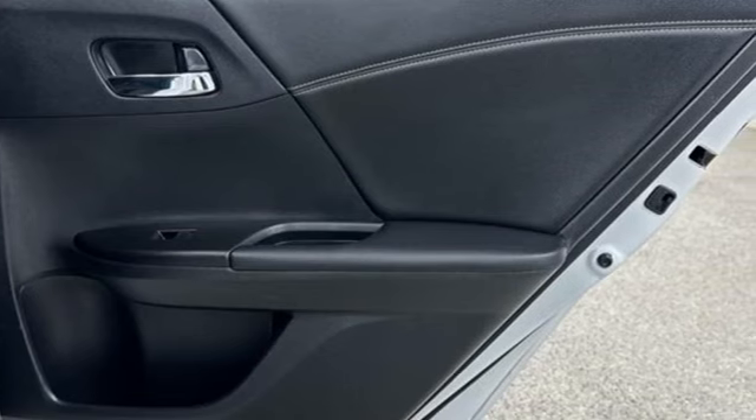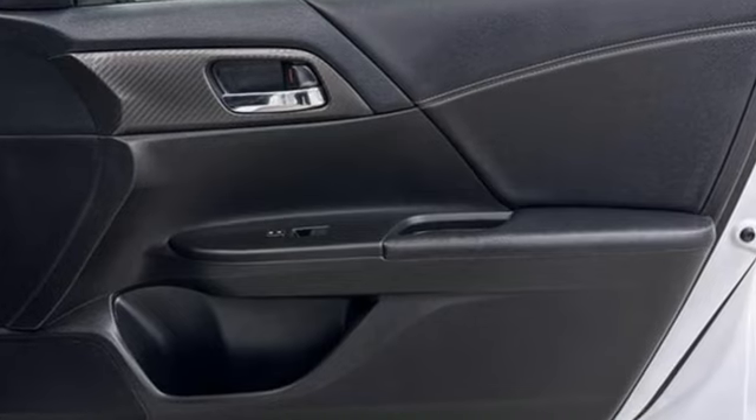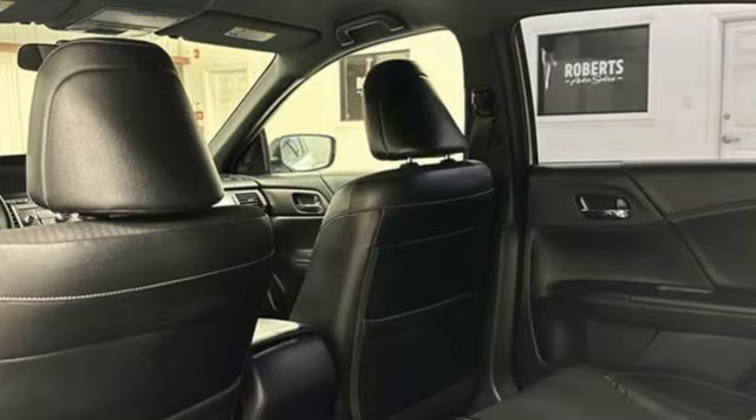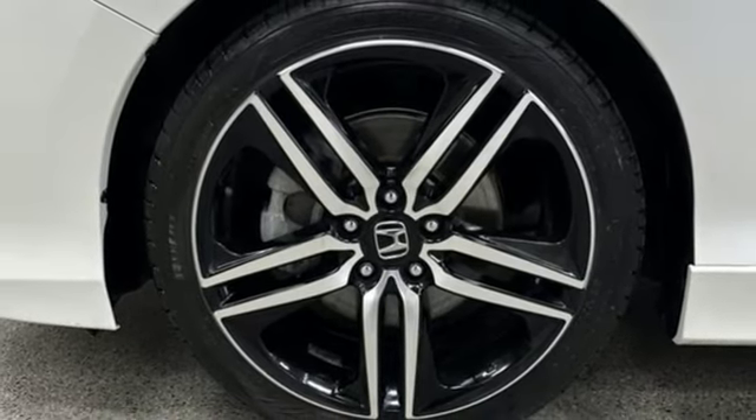This from Kelley Blue Book: the Accord is synonymous with Honda and has been known for nearly four decades as a reliable, comfortable, pragmatic way to move families. Honda has a world-renowned reputation for reliability. See it for yourself when you take it for a test drive.